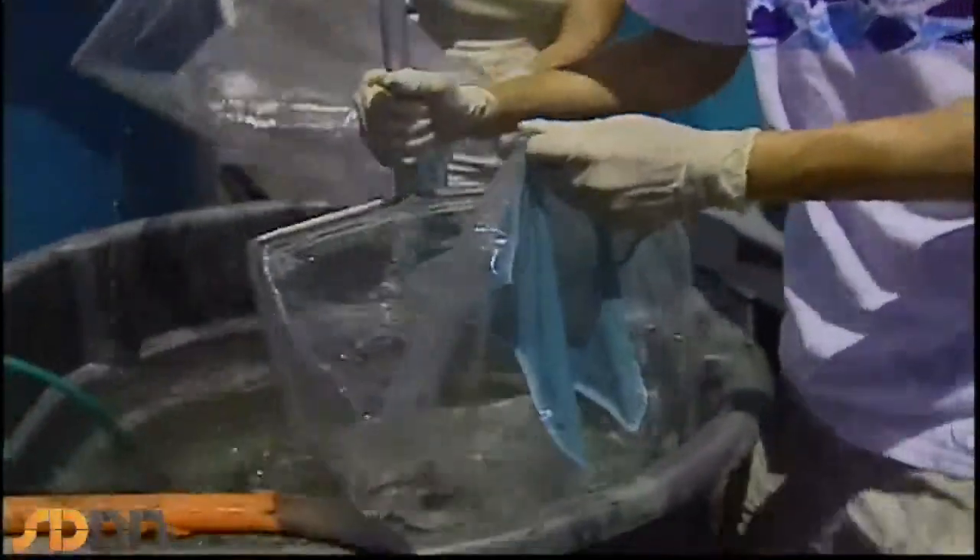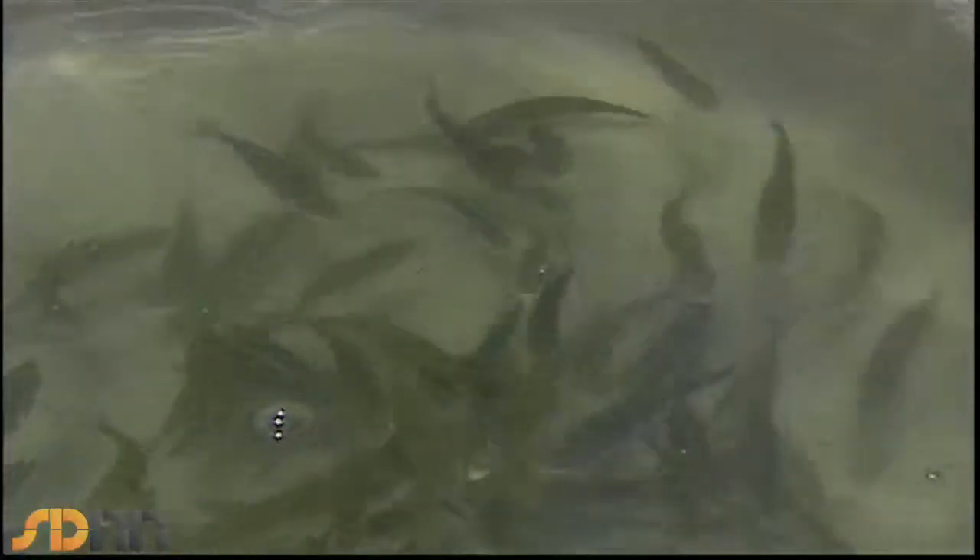We transfer those fish out into the wild, and we use what we call an intensive approach — that is, a small surface area growing a lot of fish.